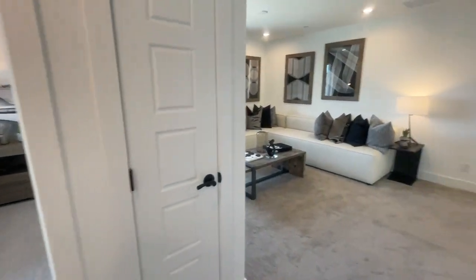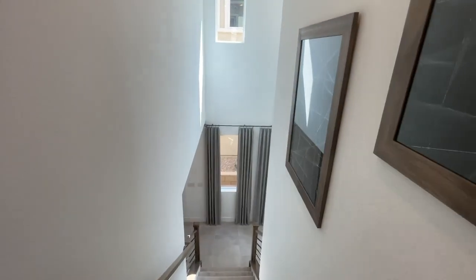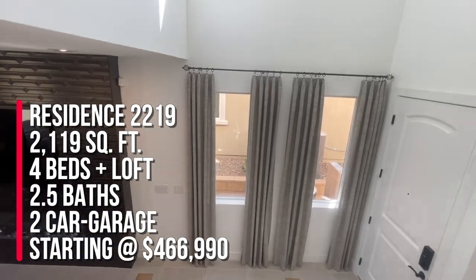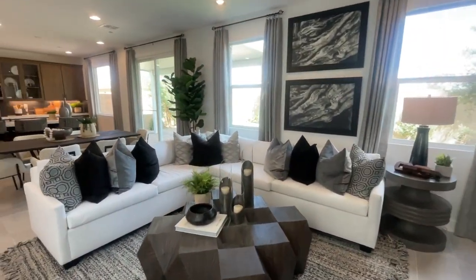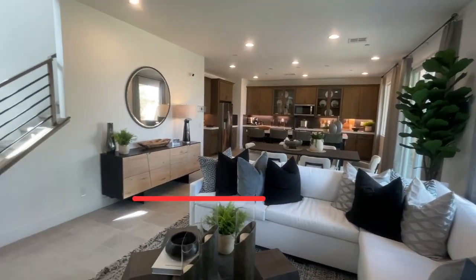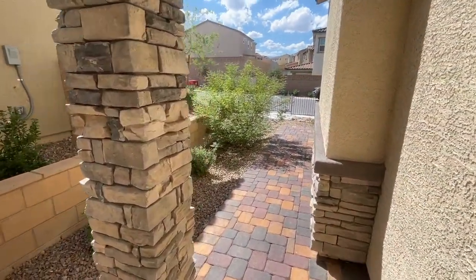And that's it, folks — wrapping up the tour of this beautiful home at Cantero by Century Communities in Sky Canyon. We checked out Residence 2119, which has four bedrooms, a loft, two and a half baths, and a two-car garage. If you're thinking about buying new construction in the Las Vegas area, I'm your new home sales expert. Please reach out and give me a call at 702-370-5112. As always, make sure you like and subscribe — I appreciate you watching. See you on the next model home tour, peace out!